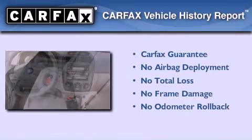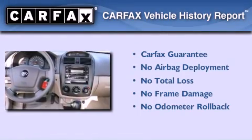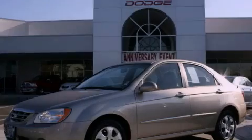Not to mention that this Kia qualifies for the Carfax buy-back guarantee. Please call today to reserve this vehicle for a test drive.